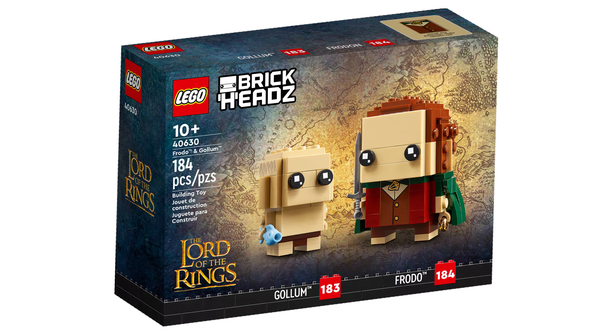Next is 40630 Frodo and Gollum. This retails for £13.50, $15, or €15 and contains 184 pieces and was first released January 1, 2023.